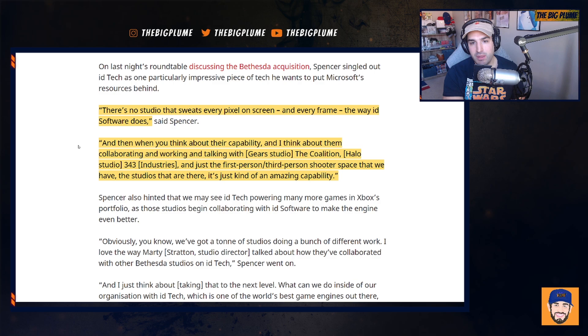And then when you think about their capability, I think about them collaborating and working and talking with the Gear Studio, The Coalition, Halo Studio 343, and just the first-person slash third-person shooter space — the studios that are there. It's just kind of an amazing capability. Having these studios and these games is amazing, but at the same time they're getting access to all of the engines powering these games. idTech is a very good engine — you can just see it by playing Doom, by playing Wolfenstein: how smooth those games run, how fun they are, how responsive they are.